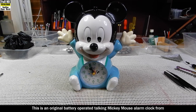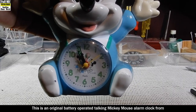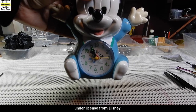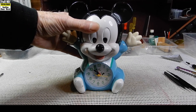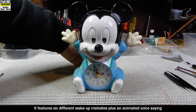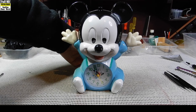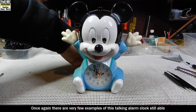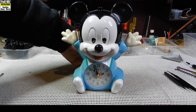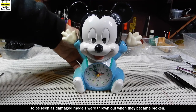This is an original battery operated talking Mickey Mouse alarm clock from the 1980s. It was made by TNG under license from Disney. It features six different wake-up melodies plus an animated voice saying good morning. There are very few examples of this talking alarm clock still working, as damaged models were thrown out when they became broken.